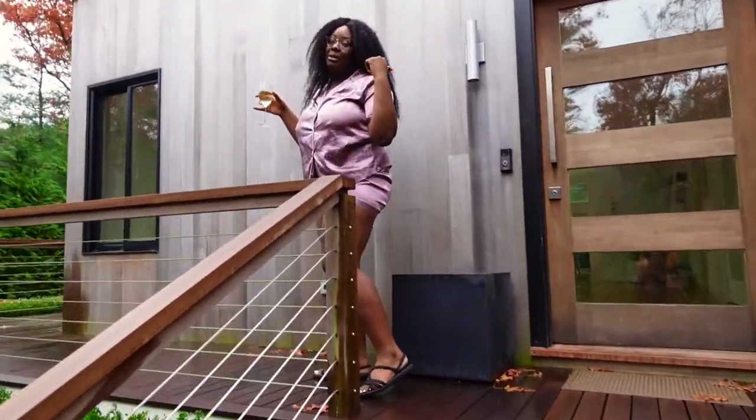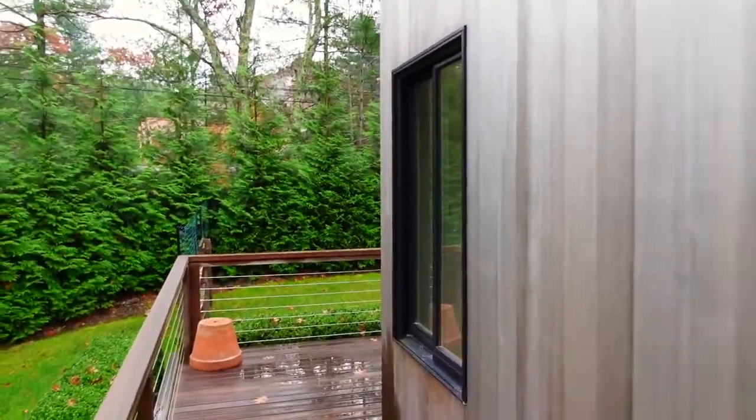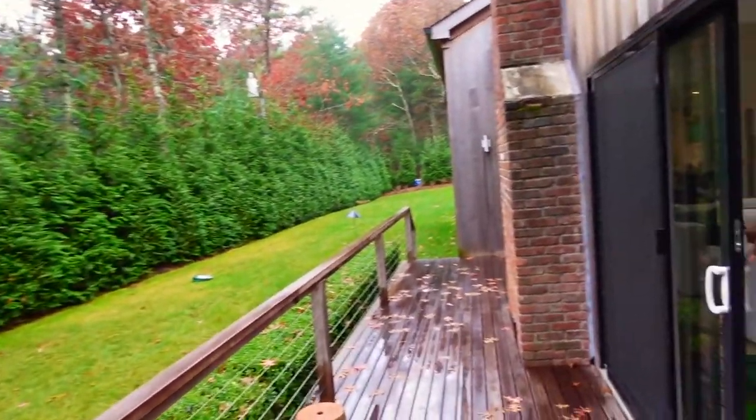This is the front door, but we're going to go in through the side. Welcome to my casa — come on in!